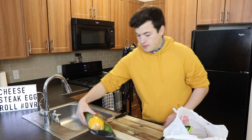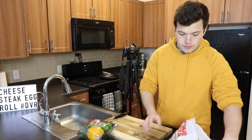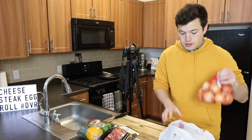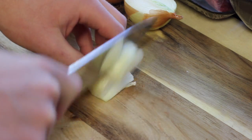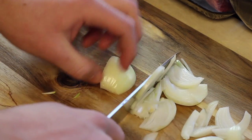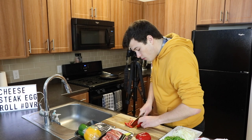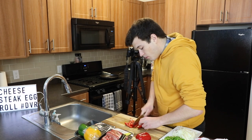Those egg rolls were very simplistic — just steak and a cheese sauce wrapped up. I want to take mine up a few notches in appearance, flavor, and overall quality. So I'm starting with chopping up a couple of small white onions into nice little shoestring cuts, and then two bell peppers. I'm going to use one red and one green, and you want to cut these really small because they're going into a somewhat small egg roll wrapper.